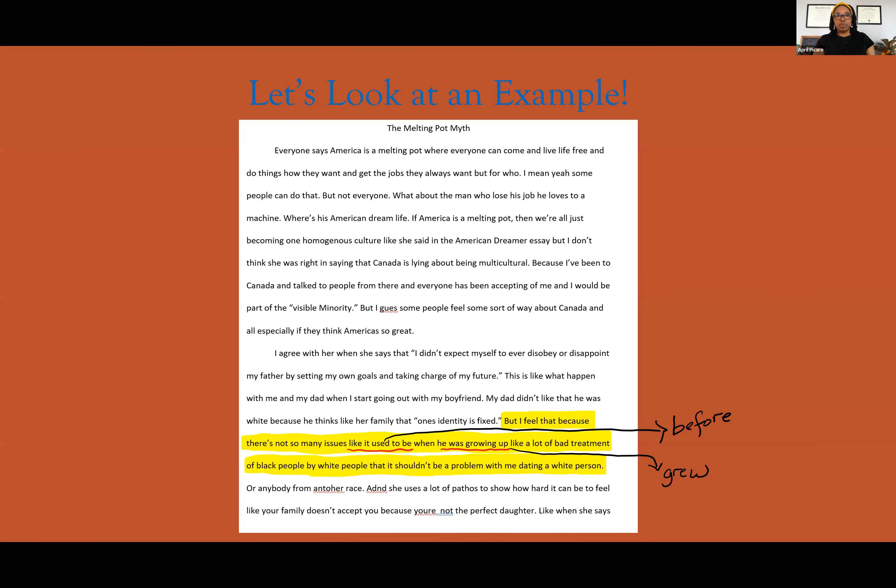Let's look at an example. This is the same poorly written essay we looked at last week, and we're going to look at how to turn the passive voice into the active voice. Let's skip down to this sentence — yes, one sentence. 'But I feel that because there's not so many issues like it used to be when he was growing up, like a lot of bad treatment of Black people by white people, that it shouldn't be a problem with me dating a white person.' We have two examples of passive voice in one sentence that we can quickly make active.